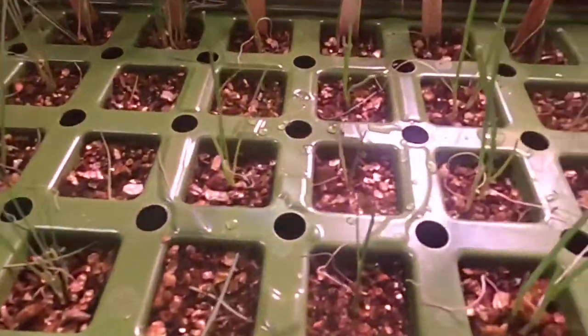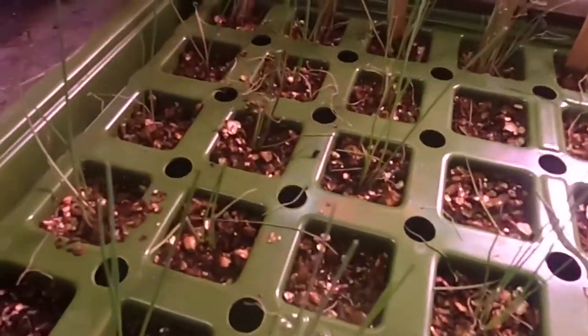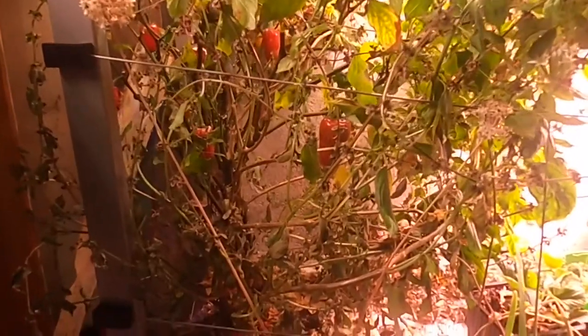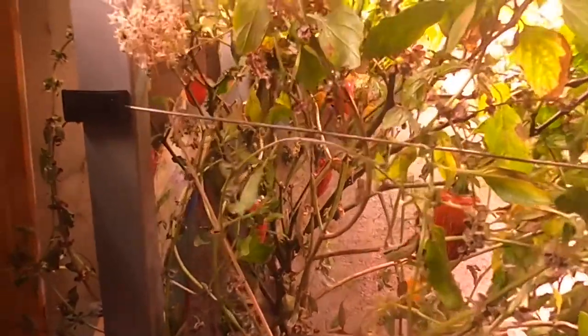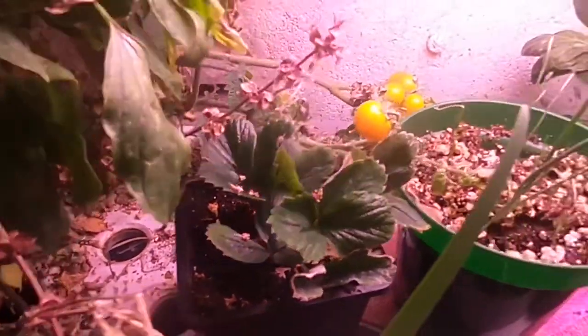Down here we have an onion update — doing pretty good, some germinated better than others, but the stout gardeners are doing very well. Over here we have very old Thai basil and jalapeño — this side of the farm is actually going to be cleaned out because I'm going to start my seedlings over there. It is 478 days old so it has definitely given me a lot of Thai basil and a lot of jalapeños. There are still some going red so I'll let those wrinkle up a bit more to save more seeds. For the Thai basil I'm probably going to take a cutting and root it to keep it going.